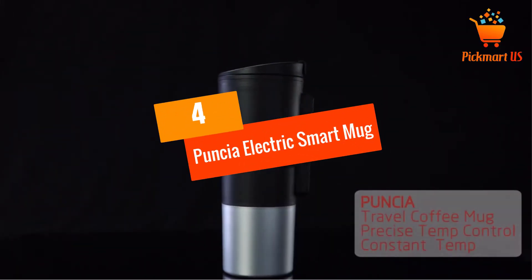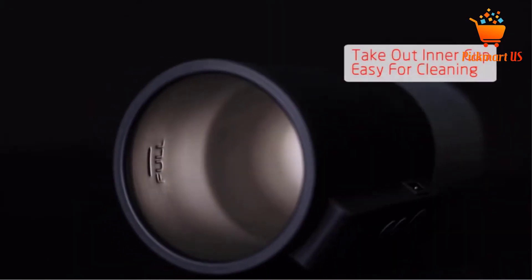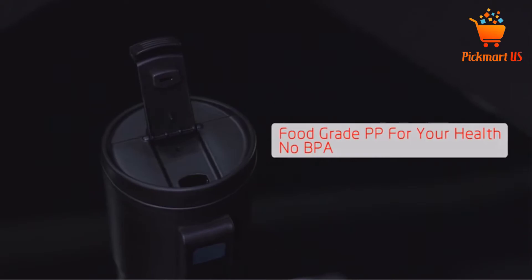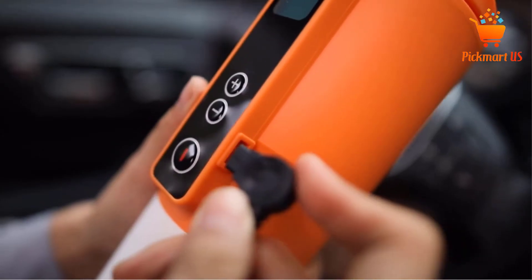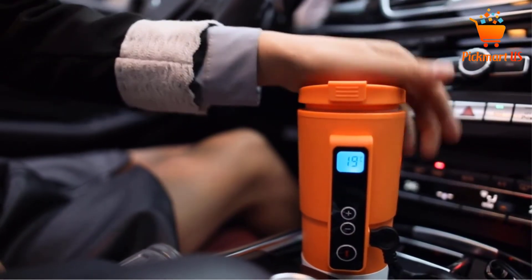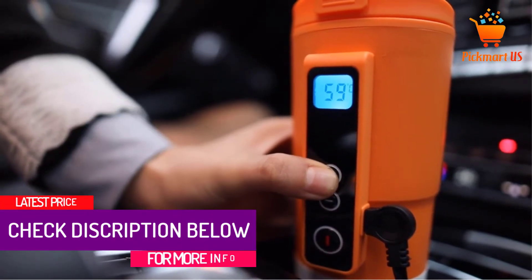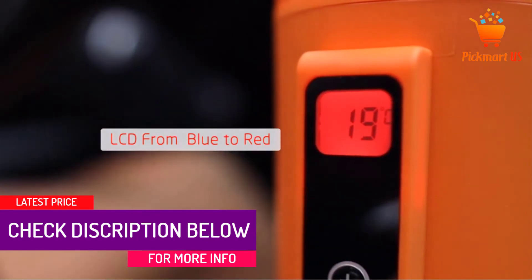At number 4: Puncha Electric Smart Mug Car Electric Kettle. Depending on the temperature you wish to heat the drink up to, this electric kettle will always assure you of excellent service. You can easily adjust the temperature from 10 to 90 degrees for convenient heating. The kettle has an LCD temperature display, which allows you to read the actual temperature of the mug. The kettle is easily disassembled for cleaning — you just need to take out the inner cup to wash. It is made from the best quality stainless steel, which keeps it lasting for years.